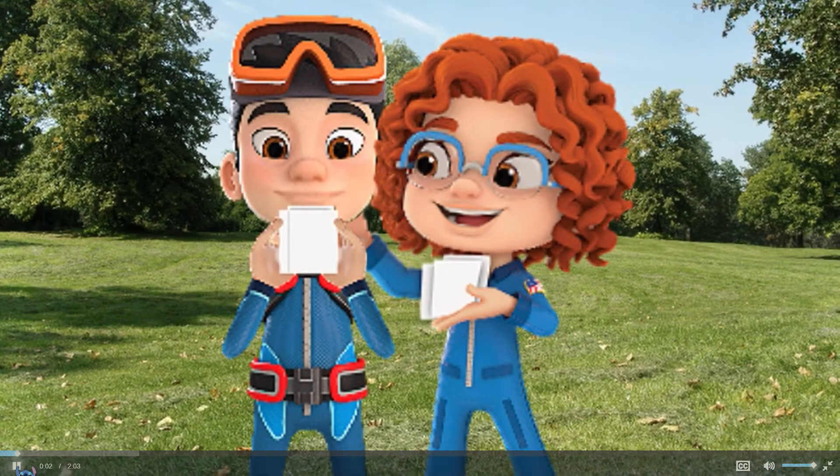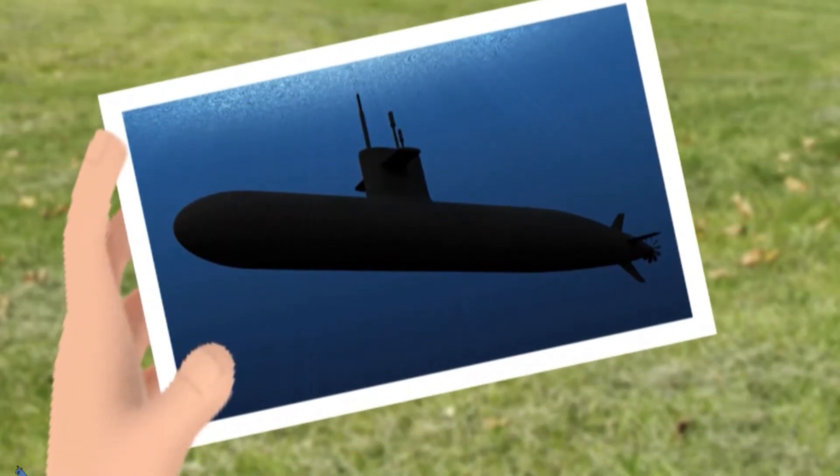Submersibles — one of my favorite things! Check this one out. What's a submersible? They are a type of underwater submarine that does research on the ocean floor. Wow, that is cool!